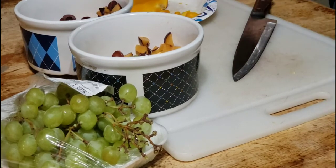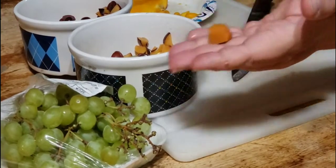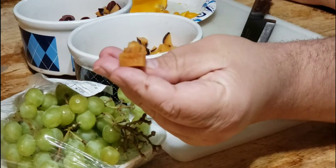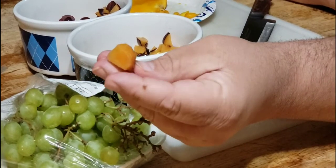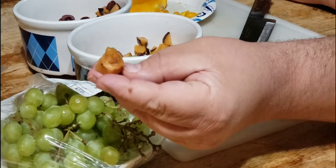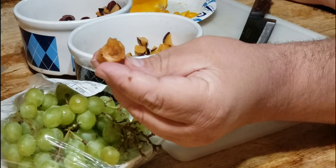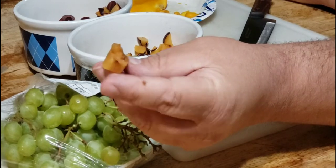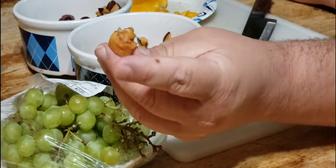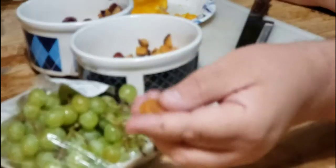A word of caution: don't give pits from plums, peaches, apricots, and nectarines to your parrots. If they were to eat one or two it probably would not be so bad, but the pits are said to contain arsenic, and arsenic will build up in the body. The flesh — the fruit — is perfectly fine, but the inside of the pit is not to be eaten.